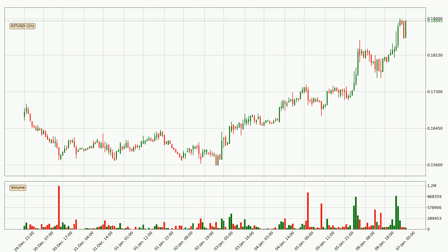By looking at the hourly time frame for IOTA, we can see that the price moved up quickly with around 4.3% in the last 24 hours, with a current price of 18.9 cents. The volume was also high, showing that this move was strong and the buyers are taking over.